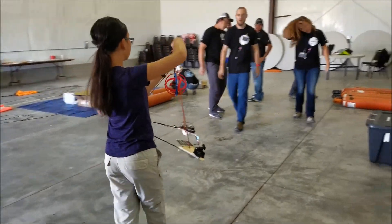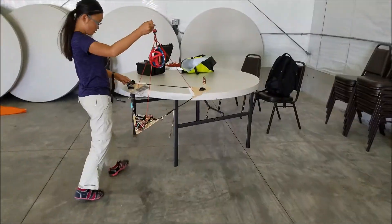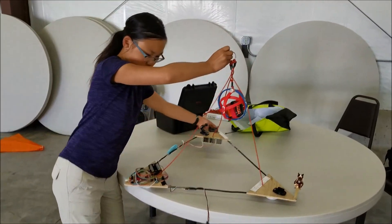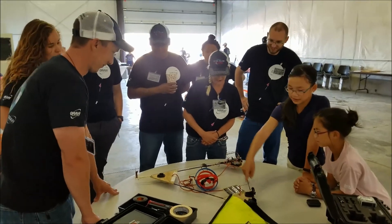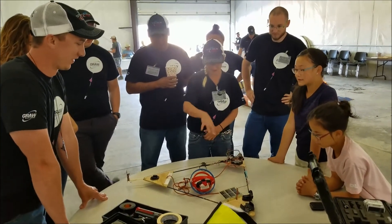We had two goals for this launch. One, to capture footage of the moon's shadow as it crossed over the Earth during the eclipse. And two, to capture and analyze data from our flight computer and solar panel as they passed through the solar eclipse.